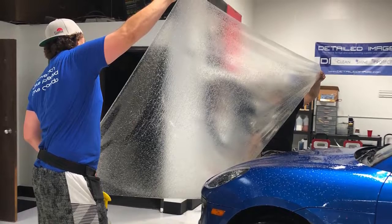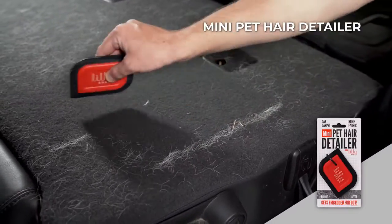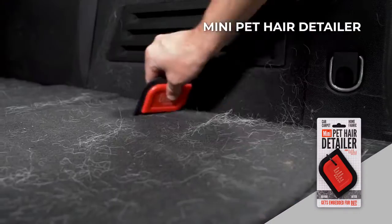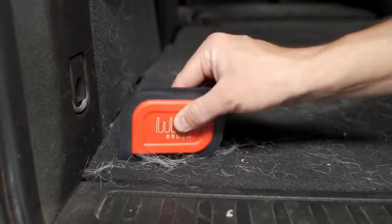Before we deliver each car, we clean up the interior of the vehicle and the lily brush is a great tool to help us with that. Our guys use it and it's an effective and quick way to remove the pet hair from the cars — we always turn to the lily brush.